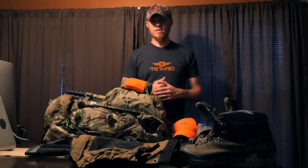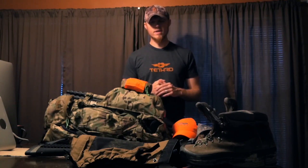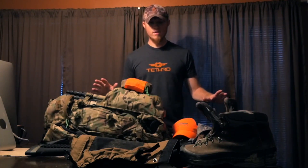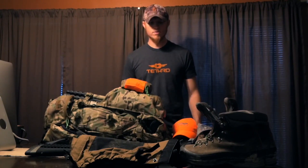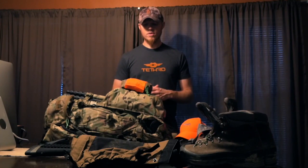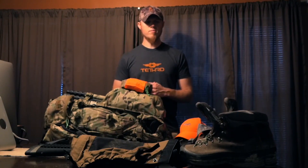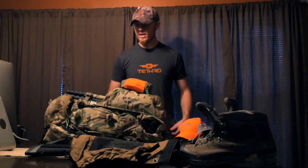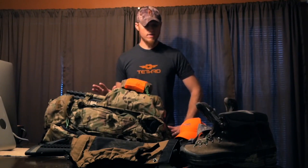Alright guys, so in just a couple days I'm gonna be leaving on my biggest hunt ever. We are headed to Wyoming to the high country to chase big mule deer with a rifle and I am super pumped. I've got all my gear laid out here and I'm gonna run you through what I'm using — my pack setup, my clothing, gun, boots. I always like when guys do a pack rundown video on backcountry hunting stuff, so I finally got my system dialed in and I'm gonna run you through that right now.